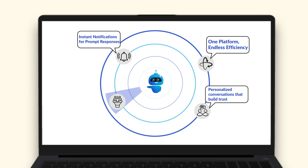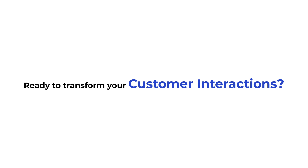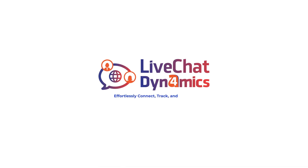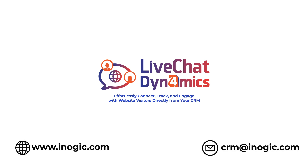Effortless conversions that drive results. Ready to transform your customer interactions? Integrate Live Chat for Dynamics and experience a whole new level of customer engagement. Start now and feel the difference.